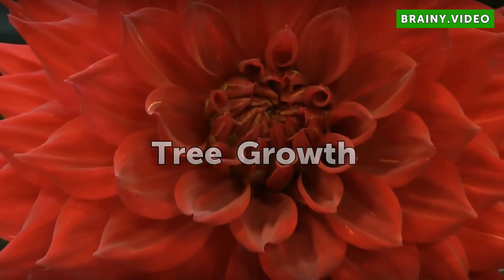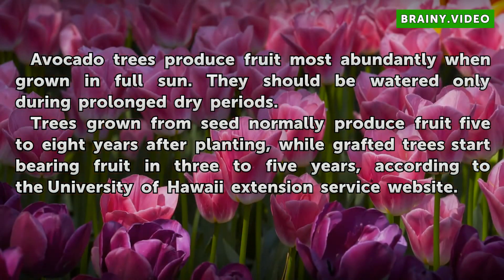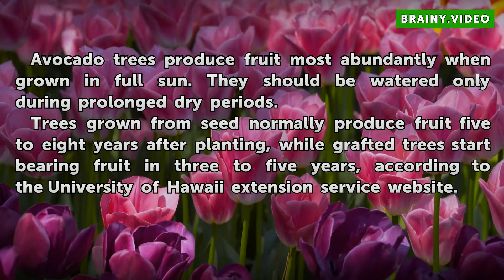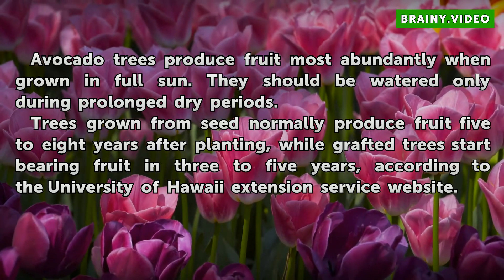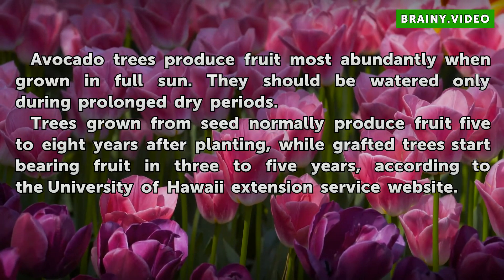Tree Growth. Avocado trees produce fruit most abundantly when grown in full sun. They should be watered only during prolonged dry periods. Trees grown from seed normally produce fruit five to eight years after planting, while grafted trees start bearing fruit in three to five years, according to the University of Hawaii Extension Service website.